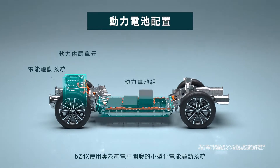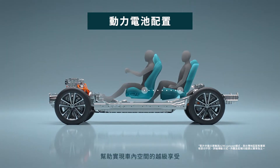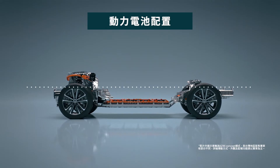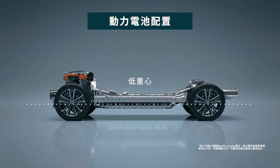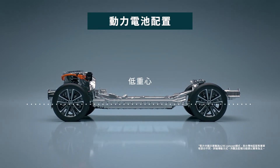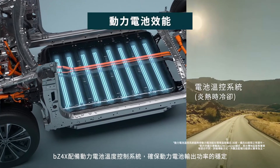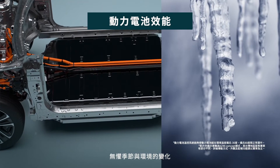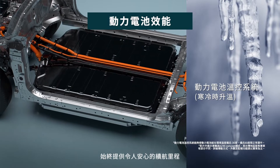The drive system layout and battery located under the cabin floor helps maximize the interior space. Underfloor batteries provide a lower center of gravity. Batteries are temperature controlled for maximum efficiency. The BZ system has been engineered to have reliable range even in harsh conditions.